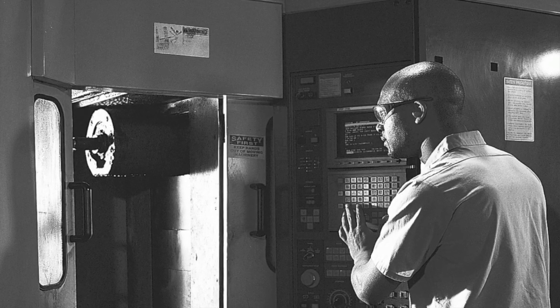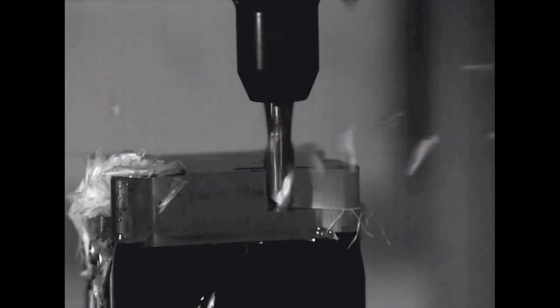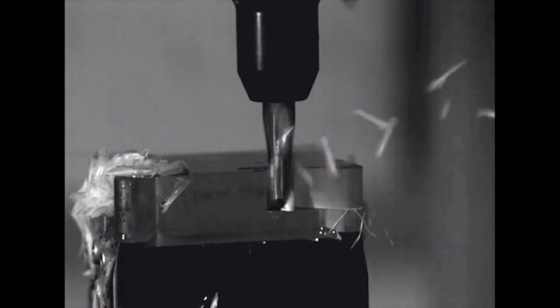Without knowing the tool's frequency, the common response to chatter is to slow down the spindle speed, vastly under-utilizing the capabilities of your machine and tooling.